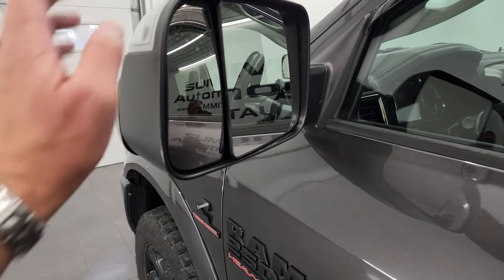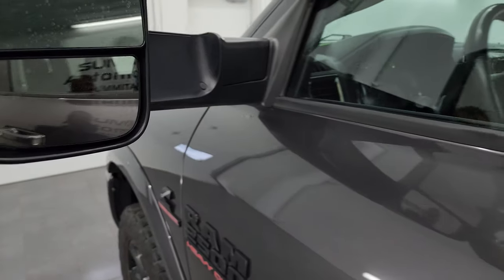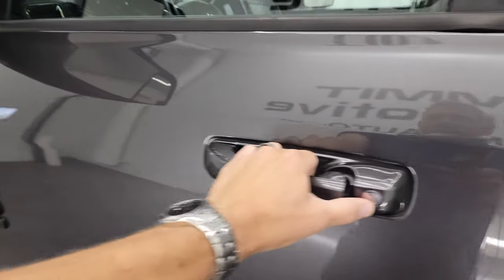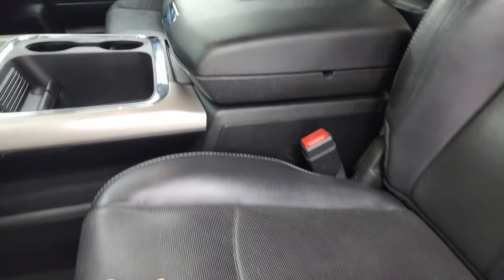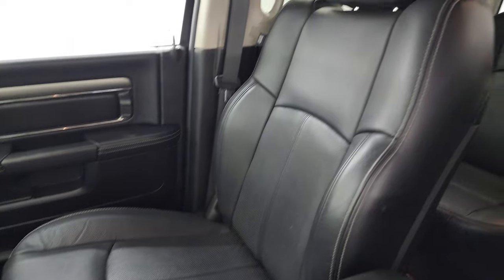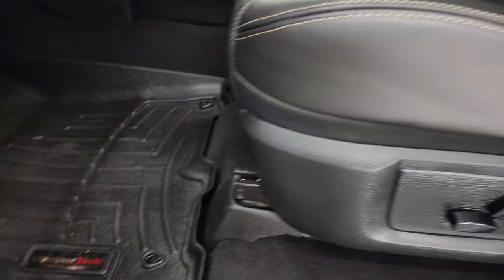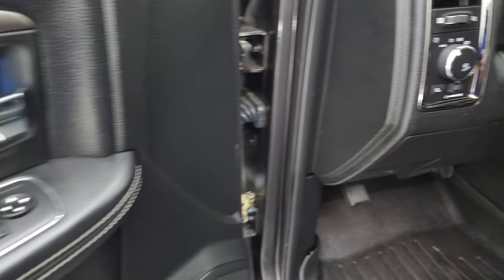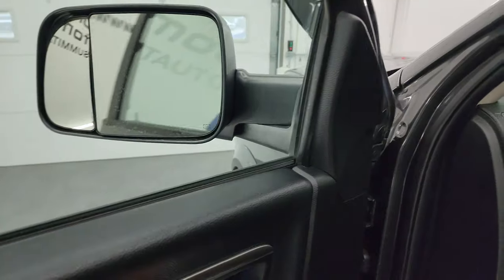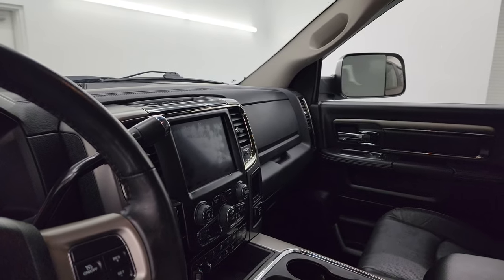It does have the heated fold-up tow mirrors with built-in directional signals. They fold up and fold in like that. Inside, the Laramie package gives you the black leather bucket seats — no rips or tears on them, they are in really nice shape. Smells very clean inside this truck. You get the power driver seat with lumbar, WeatherTech floor mats, auto headlamps, power windows, locks and mirrors. These mirrors also power fold in — I always like showing both sides so you know that both sides are working properly.